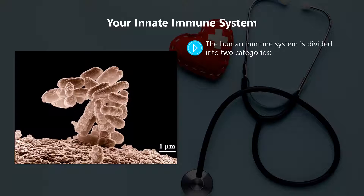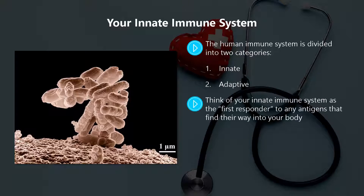The human immune system is divided into two categories: one, innate; two, adaptive. Think of your innate immune system as the first responder to any antigens that find their way into your body. Your innate immune system is made up of your skin, the cells within your immune system, and certain chemicals in your blood.